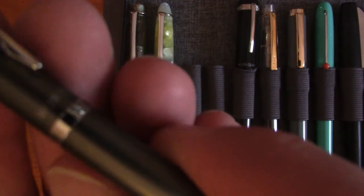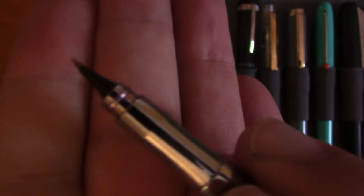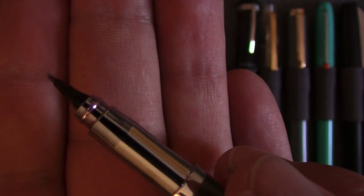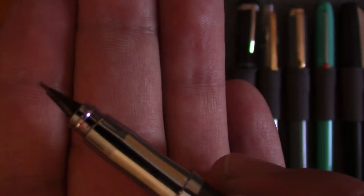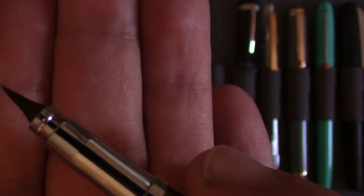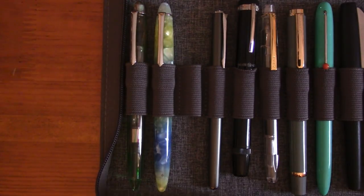This is a unique pen — a Hero, reviewed a long time ago. It's a Hero 3266, and it's inked up right now. You ever seen a nib like that? You can write with this pen at just about any angle — like 360 degrees. Very, very unique pen, not a particularly great writer, which is why you don't see it in 'pens in use,' but it's in my collection because it's an oddity.